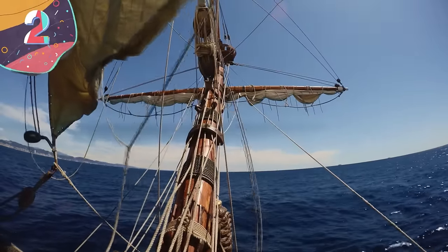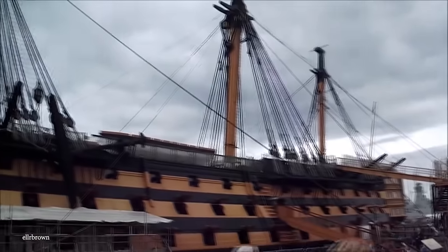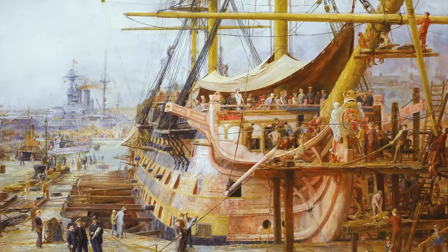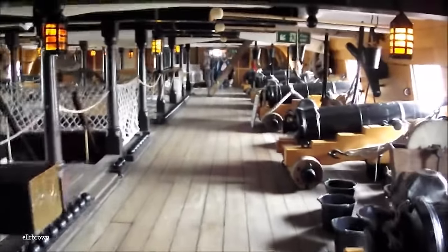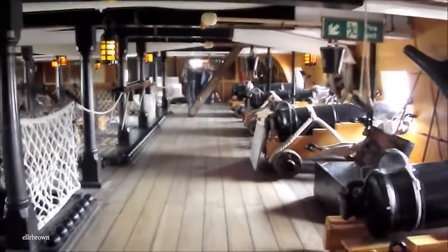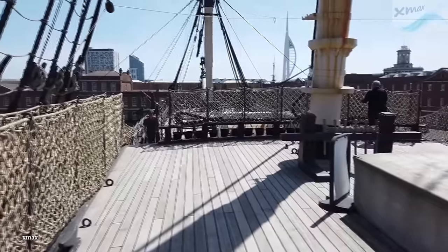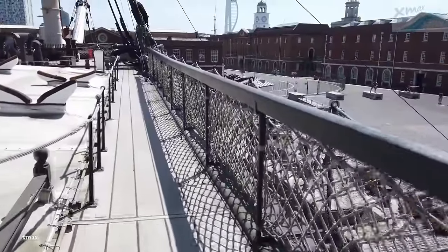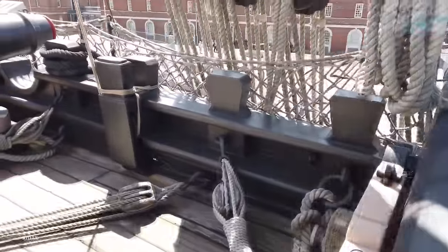Number 2: HMS Victory. First ordered in 1758 and launched in 1765, the HMS Victory is one of history's most famous warships, having been the flagship of the Royal Navy under Lord Nelson during the Battle of Trafalgar in 1805. A first-rate ship of the line, it measures 227 feet long and 51 feet across the beam, took wood from 6,000 trees to construct, and with full rigging could achieve a speed of around 12.5 miles per hour. Armed with 104 guns across five decks and operated by an 850-strong crew, it took part in numerous battles during its operational service and was a feared sight for any enemy forces. It was never technically decommissioned, and remains to this day the flagship of the first sea lord of the UK's Royal Navy.